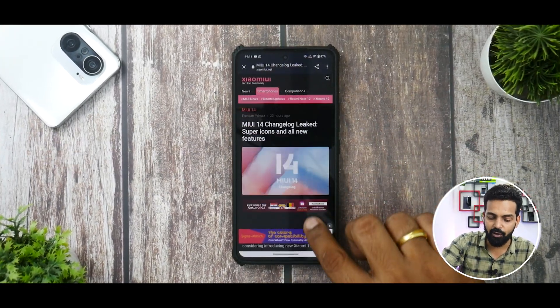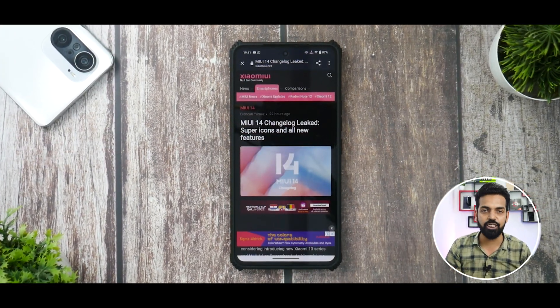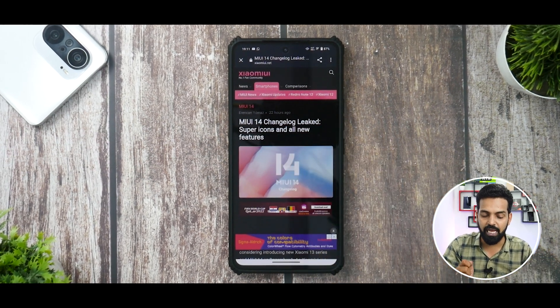This will be more of a talking head video where I'll be referring to a website and giving you information, because it is relevant. Most of the devices that I use and you use will be getting this update, and it will be very interesting to see what exactly is included. What it does say here is: MIUI 14 changelog leaked — super icons and all new features.